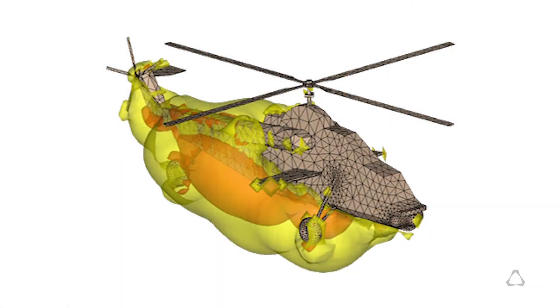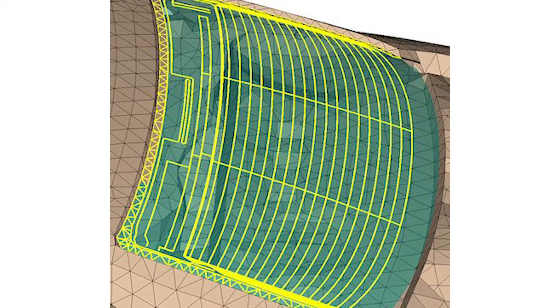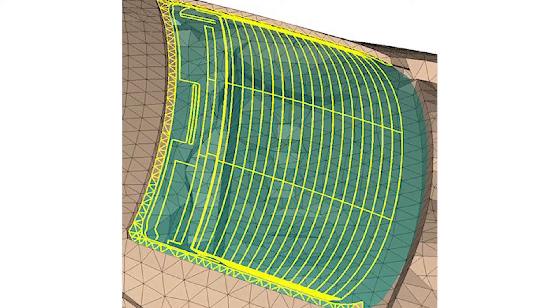The FICO product gave me the ability to look at currents that are flowing on this particular antenna. So that antenna — FICO was central to the success of that.